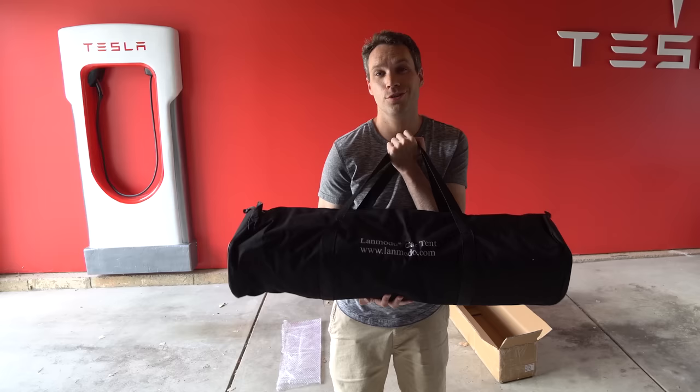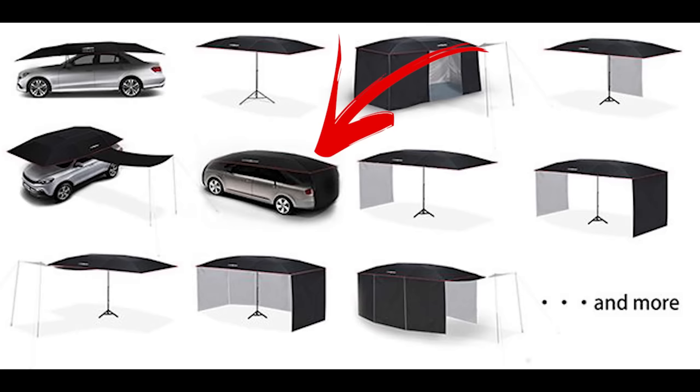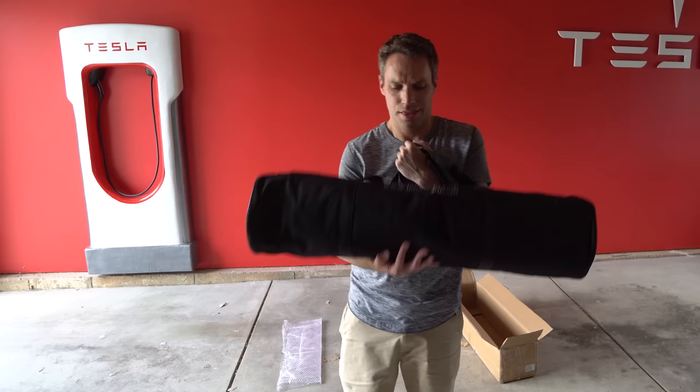These do cost between four and five hundred dollars, but currently they are on sale about a hundred to a hundred and forty dollars off each depending on which model you want. They have a couple of different styles — you can get some that stand up on their own so you don't need a car, which you can use when camping. This is just the car tent though, so let's go ahead and get this thing set up.